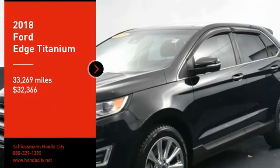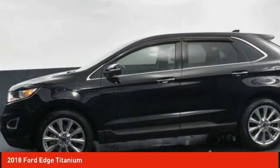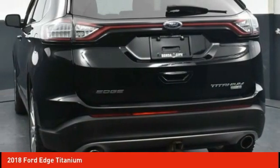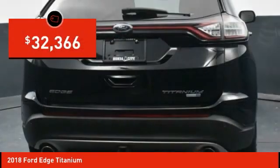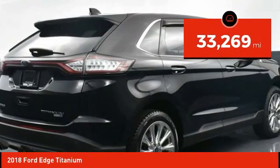We are pleased to show you the 2018 Edge, which thrills with more power and MPG. You're in for an exhilarating experience with the Ford Edge, and it is priced below $35,000. This vehicle has less than 35,000 miles.